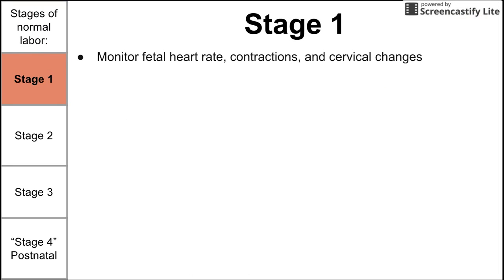Let's begin with stage one. During stage one, as a provider, you want to monitor fetal heart rate, contractions, and cervical changes. So what exactly happens during stage one?